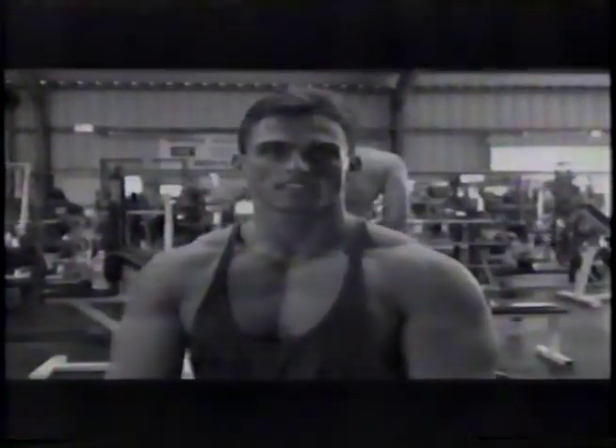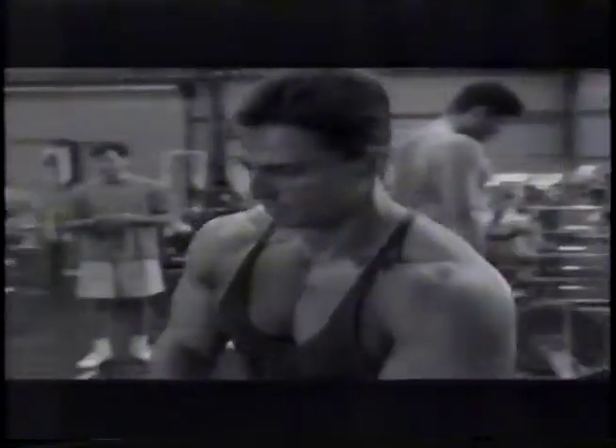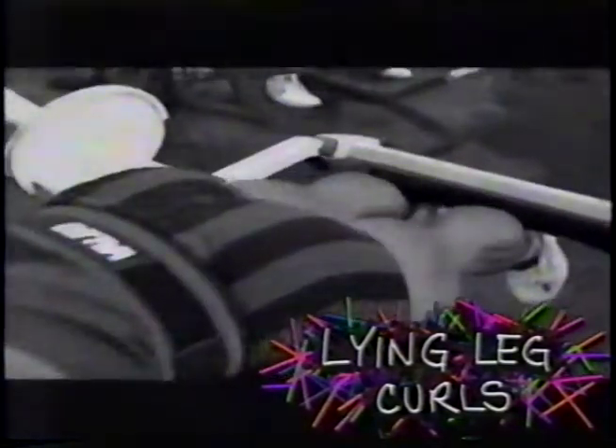Now it's time to move to leg training. Dave does his leg curls two different ways — both the standard method lying flat, and also supporting himself up on his forearm to hit different areas of the hamstring. His form is strict; Dave curls the pad all the way up with no heaving or bouncing. After working up to his heaviest weight and lowest rep set, Dave often does a series of four rapid-fire drop sets, totaling 40 reps.